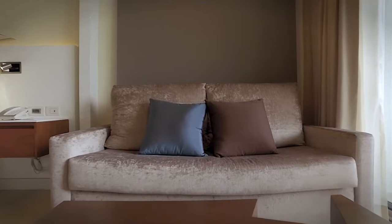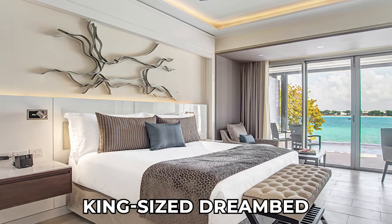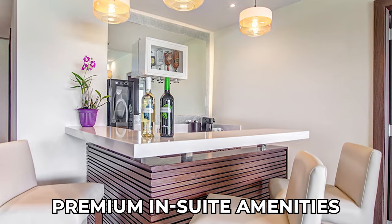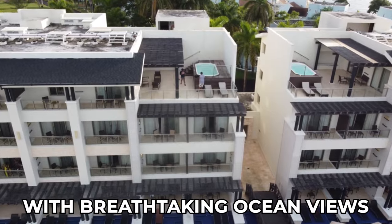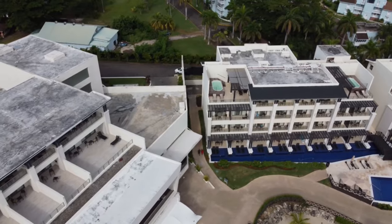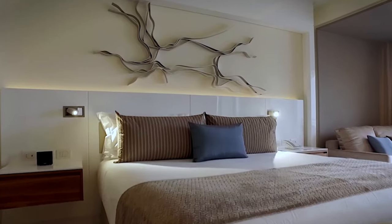The pinnacle of luxury is reached with the Diamond Club Presidential one-bedroom suite, featuring a king-size dream bed, separate living area, and premium in-suite amenities. This exclusive suite also boasts a terrace with breathtaking ocean views. Whether you choose a standard suite or opt for the Diamond Club experience, Royalton Negril promises an unforgettable stay in this tropical paradise.